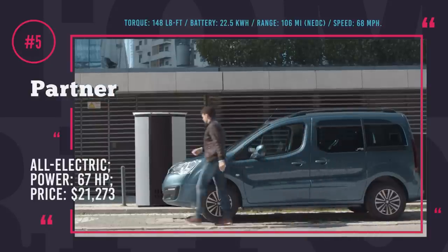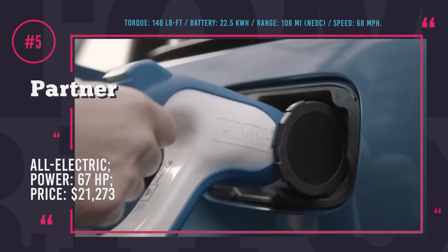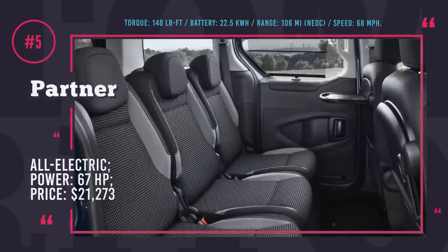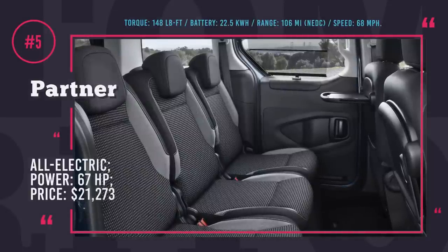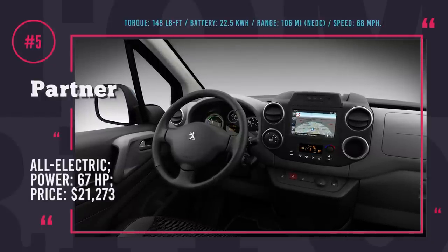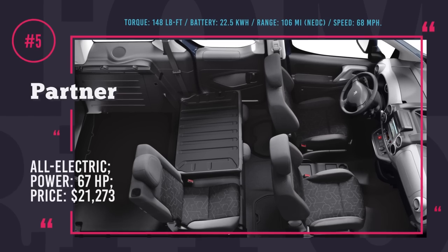With a 22.5 kWh battery, the range is estimated at 106 miles. The Peugeot Partner Electric's unique feature is phone, laptop or tablet operated remote control that can be used to regulate heating, air conditioning, control battery charge levels and determine charging time.